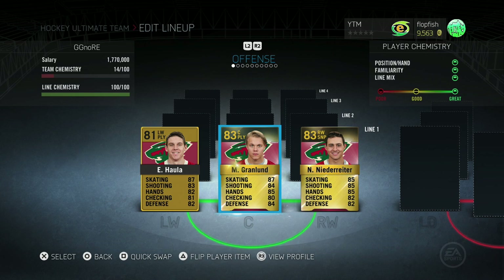For 2.7k for the entire line — I spent 700 pucks on Hala, 1k on Granlund, and 1k on Niederreiter — for 2.7k you get a 110 line that's pretty fast and can compete with any other line in the game. You're definitely going to be able to find a way to light them up out there.